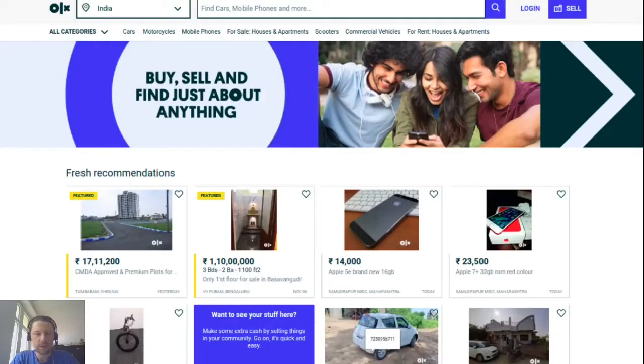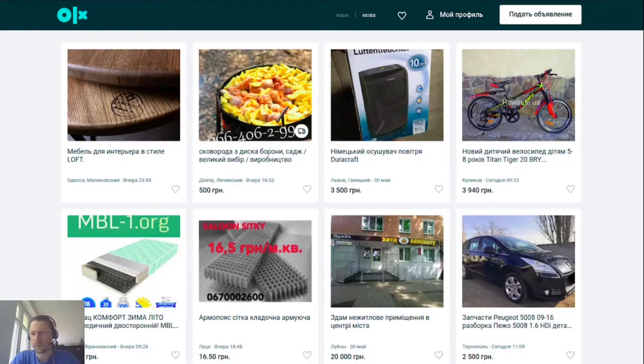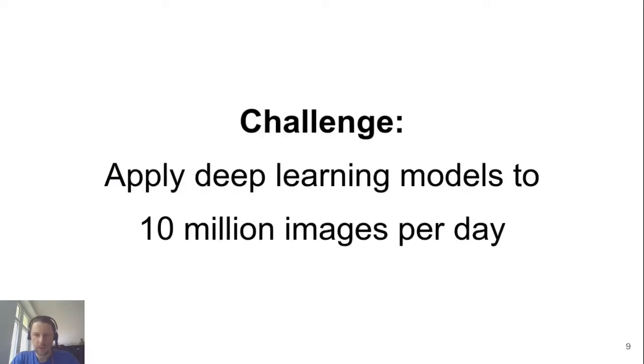OLX India is one of the biggest websites we have. We also have OLX Ukraine, and presence in Africa, Asia, and South America. For online classifieds, pictures are very important. When you browse through the catalog, you see many pictures of things, and having good pictures is very important for deciding whether you want to contact the seller. On OLX, 10 million images are uploaded by our customers daily, and the challenge is how to apply deep learning models to 10 million images per day.